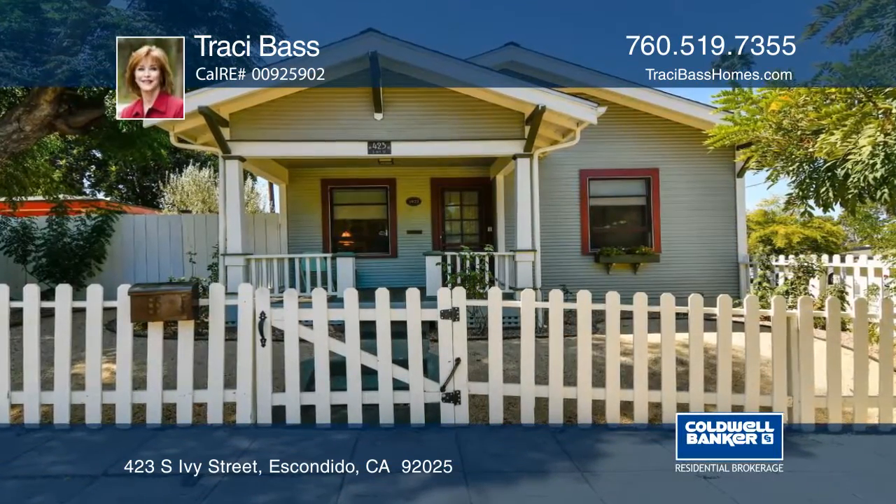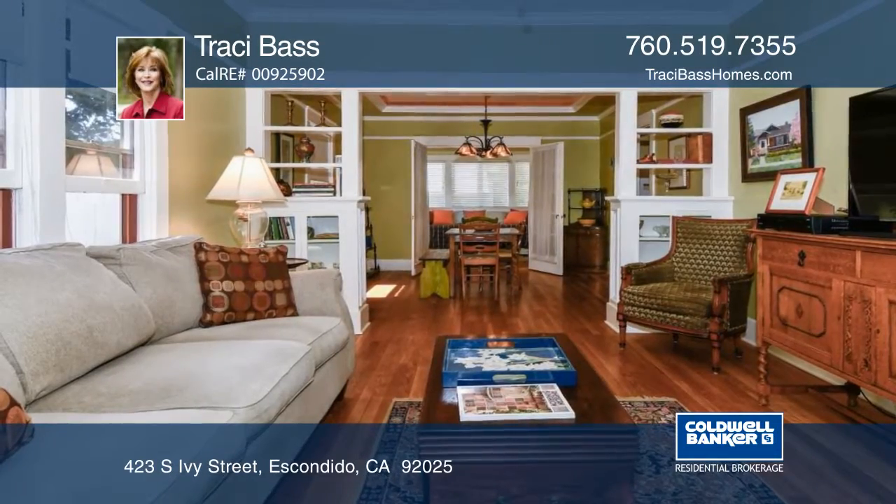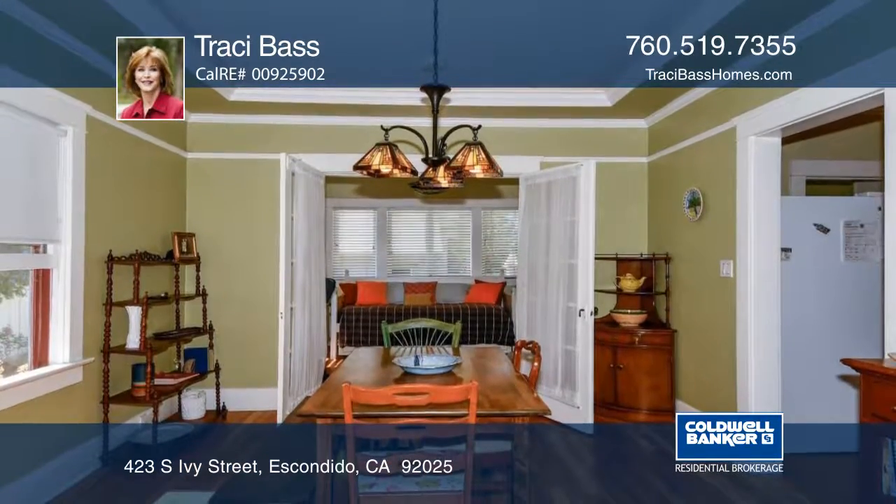This fabulous 1924 Craftsman Bungalow is in great condition with original wood floors, crown molding, picture rails, and built-ins.